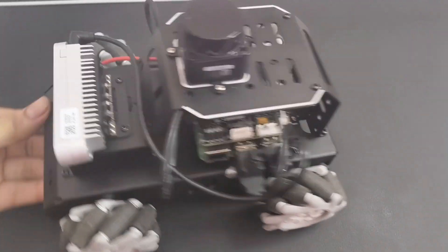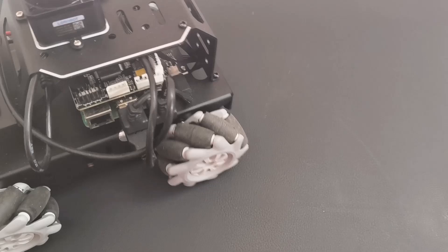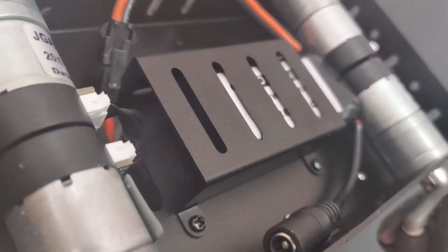Hey everyone, welcome back to the channel. Today I've got the Hiwanda MentorPie M1 here with me and I'm going to show you two of its coolest features in action: the LiDAR obstacle avoidance system and the intuitive robot control interface.